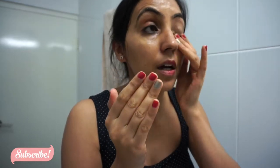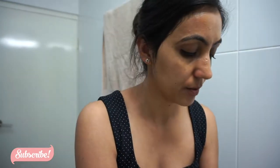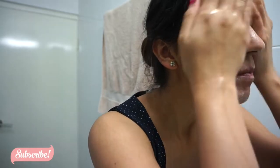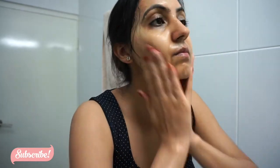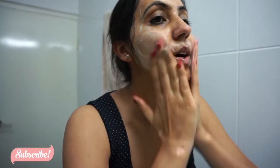I'm just massaging the cleansing oil into my face. Then I'm going to add a little bit of water — dampen my hands — and it becomes this milky kind of texture. Then I'm going to wash my face. After washing, I'm going to go with the Lancome cleansing gel — just a little bit, because you only need that much product.